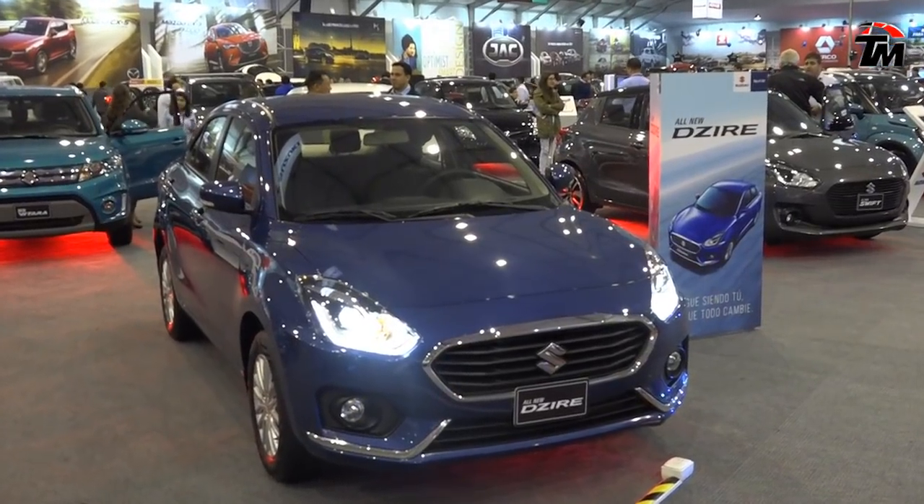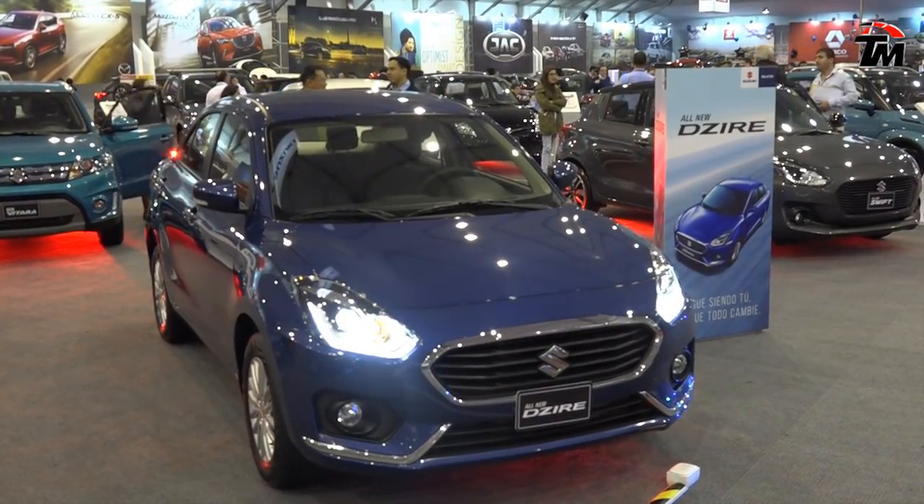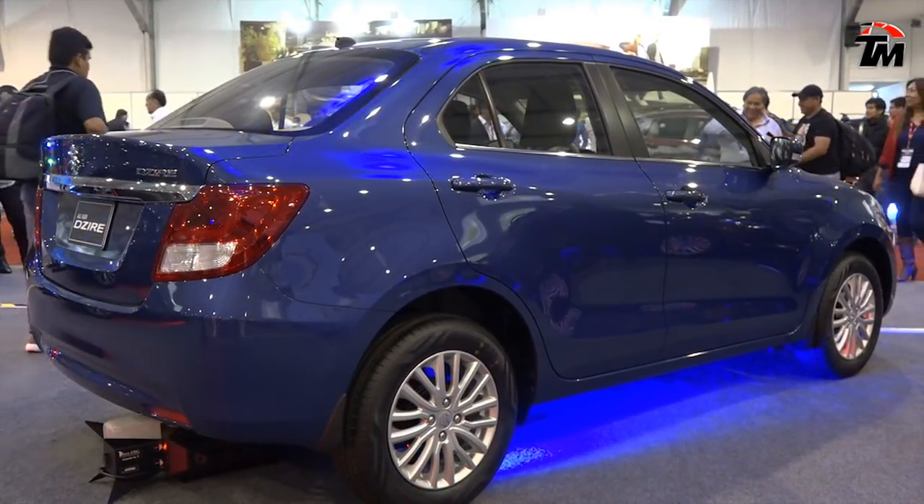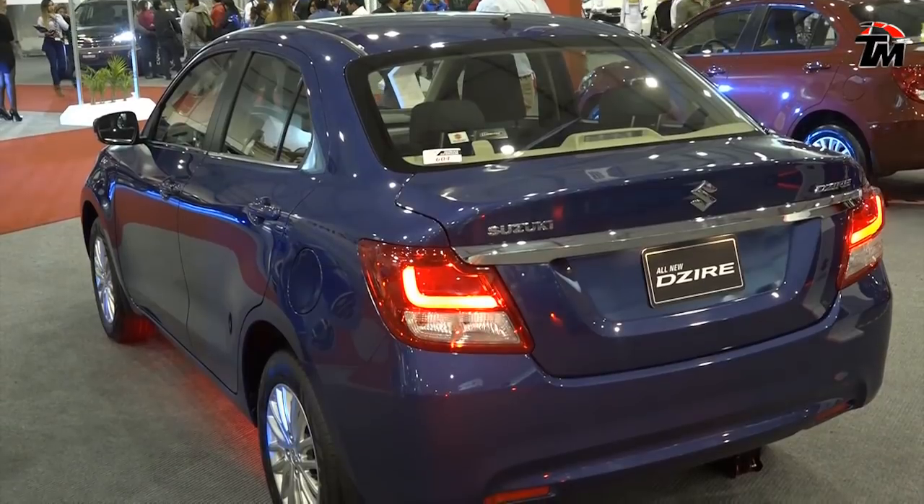Espectacular, ¿por qué? Porque puede combinar la comodidad de un auto con transmisión automática y la diversión y el rendimiento de un auto con transmisión mecánica.